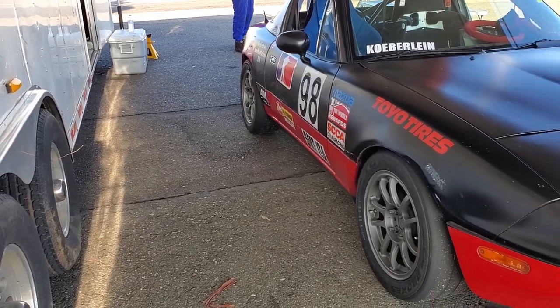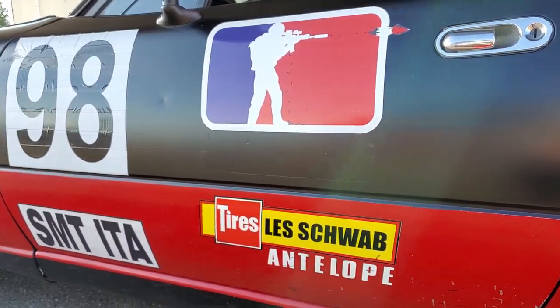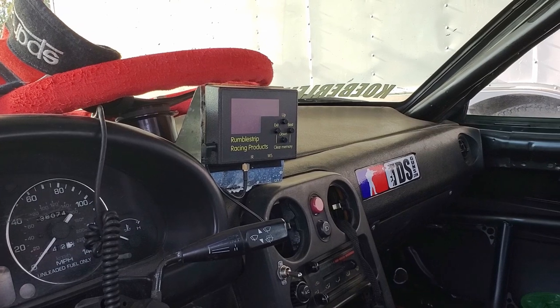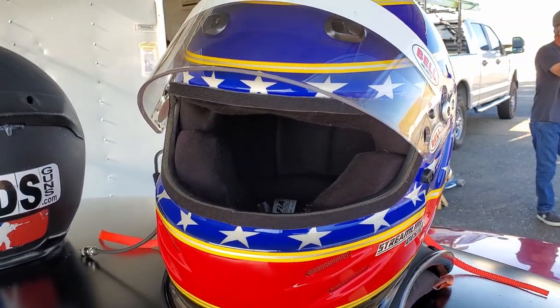We are blessed enough to be able to take our first-gen spec Miata to the track for a practice day every year. In this video we are going to show how easy it is for anyone to get themselves out to the racetrack and enjoy a day full of joy and exhilarating fun that comes with flying around a track.